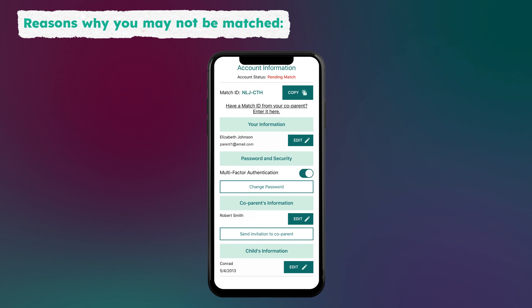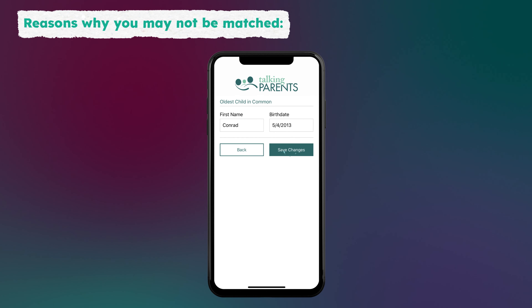Double check that you've entered everything correctly. You have the option to edit your name, your co-parent's name, and your child's information. Make sure to click Save Changes if you make any updates.